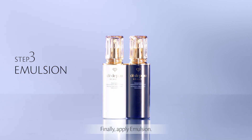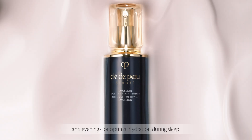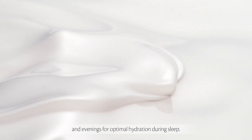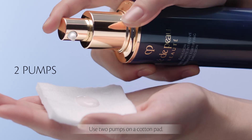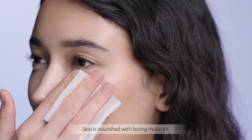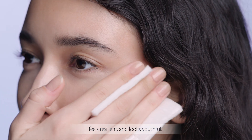Finally, apply emulsion — mornings for UV defense and evenings for optimal hydration during sleep. Use two pumps on a cotton pad. Skin is nourished with lasting moisture, feels resilient and looks youthful.